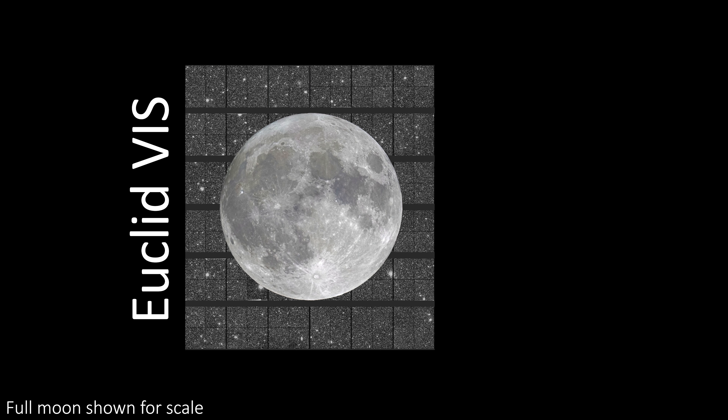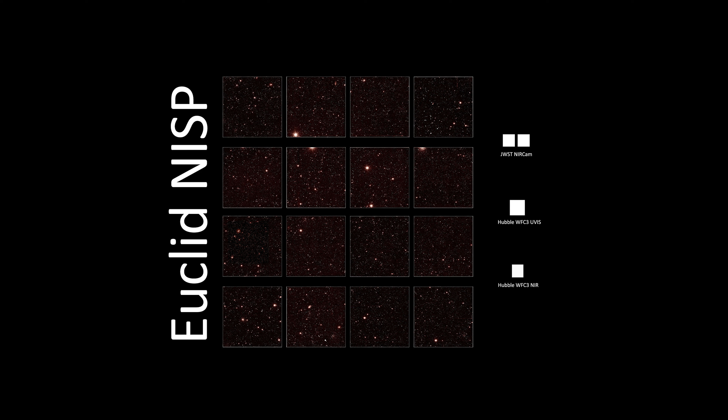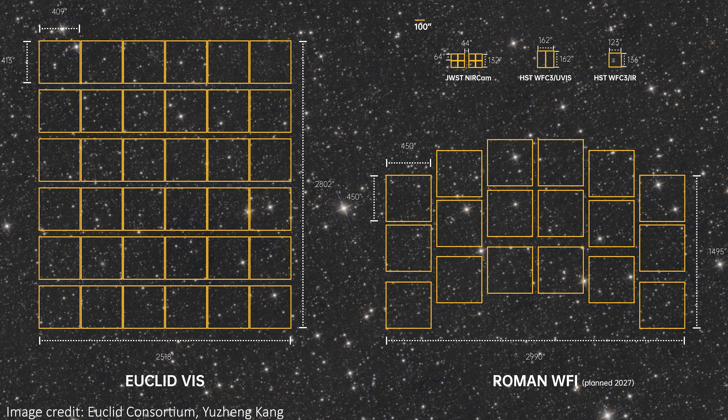As another visual comparison, this is the field of view for Euclid's VIS instrument, and this is the field of view for JWST's near-infrared camera NIRCAM at the same scale — you can see just how tiny it looks in comparison. Here is Hubble's wide-field camera's field of view as well; this camera has two slightly different fields of view depending on whether it's imaging in infrared or visible and UV light, but both are dwarfed by Euclid's. Here's the same comparison for NISP at the same scale. To finally give Euclid some competition, we also have the field of view of the Nancy Grace Roman Space Telescope, scheduled to launch in 2027 — fingers crossed, no delays. Only then will Euclid finally have competition in space for pure field of view.